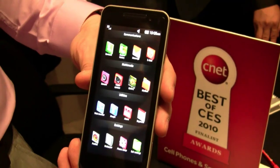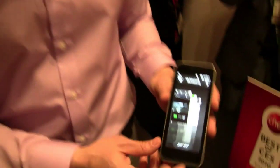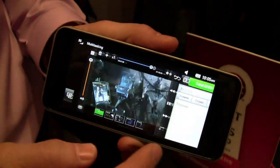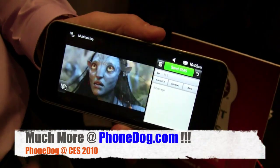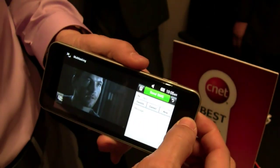The future looks kind of fun, doesn't it, everybody? Live from CES in the LG booth. It's the GW990, LG's new Intel Morristown Atom-powered smartphone — portable mobile computer — call it whatever you want to. I'm just going to enjoy looking at it. Much more from CES on phonedog.com.